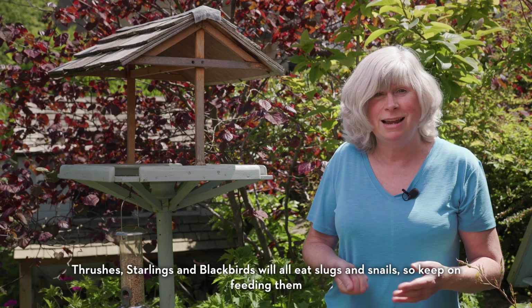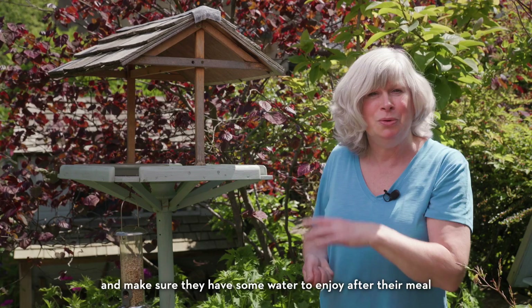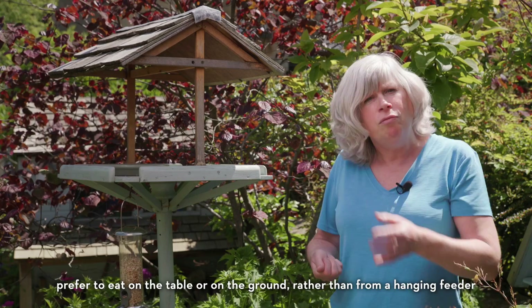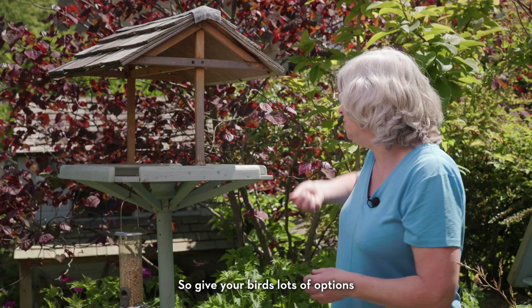Thrushes, starlings and blackbirds will all eat slugs and snails, so keep on feeding them and make sure they have some water to enjoy after their meal. Lots of birds including blackbirds and thrushes prefer to eat on the table or on the ground rather than from a hanging feeder, so give your birds lots of options.